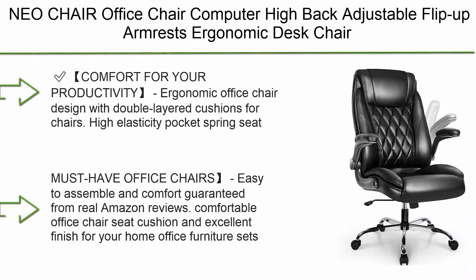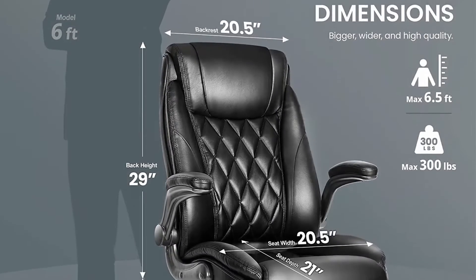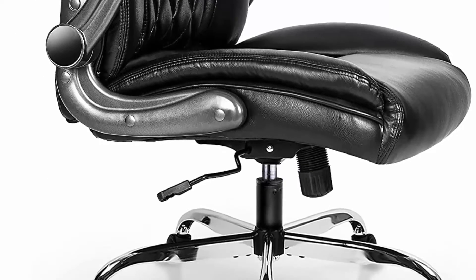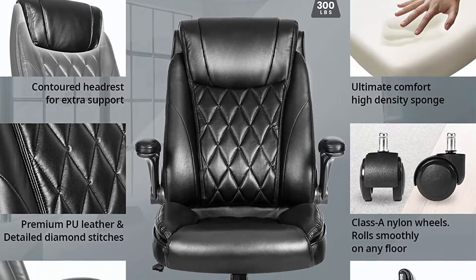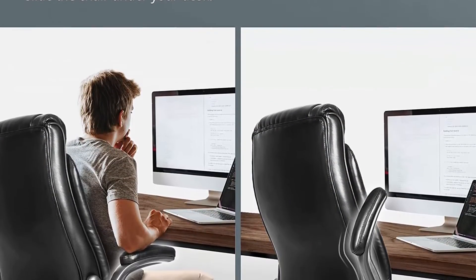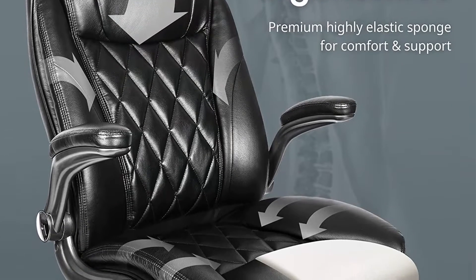Top 8: NEO Chair Office Chair, Computer High Back, Adjustable Flip-Up Armrests, Ergonomic Desk Chair, Executive Diamond Stitch PU Leather Swivel Task Chair with Lumbar Support in Black. Features double-layered cushions with high elasticity pocket spring seat — 30 to 50% thicker than regular seats. A thick contoured headrest and back provide continuous comfort for long hours of gaming or working. Easy to assemble with comfort guaranteed, based on real Amazon reviews.